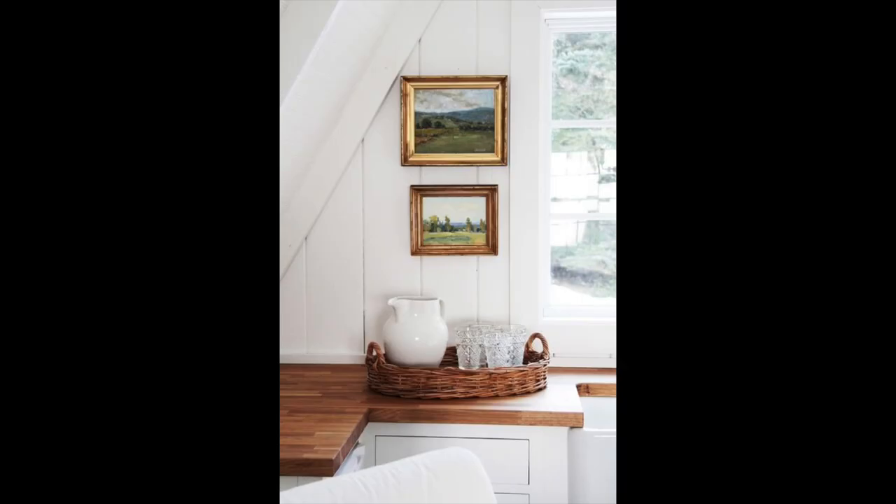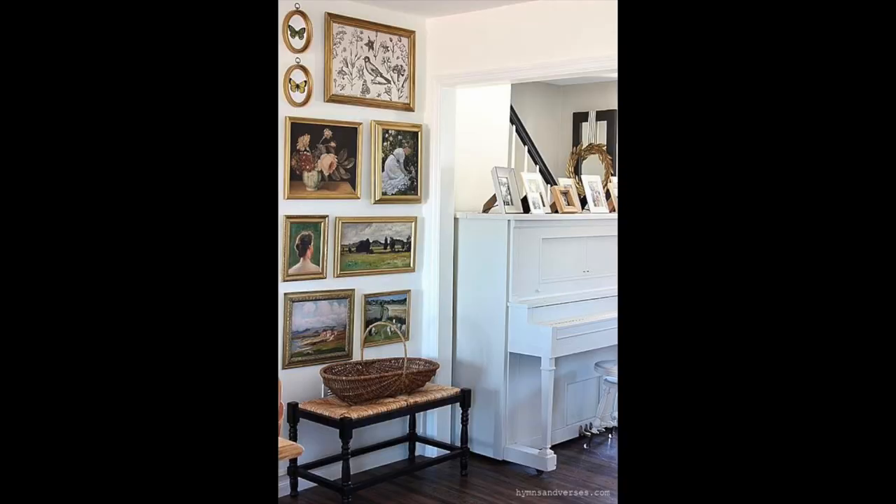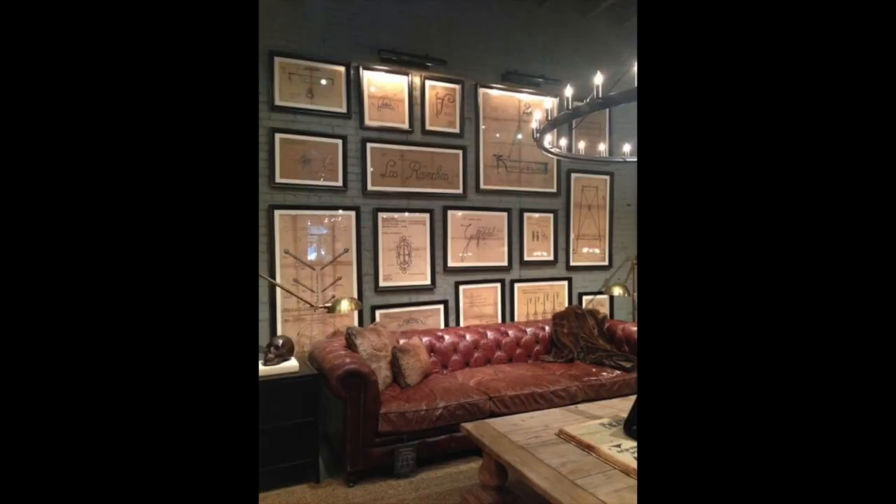Even if you don't like the frame a piece is in, you can change it out easily. Maybe you want the painting but don't like how ornate or old-looking the frame is — you can always have it reframed into a more modern gallery-style frame. That would look really nice in a modern space but still bring the vintageness of the art itself. Vintage maps and architectural drawings also make great framed art. Vintage art is a great way to curate a collection that really shows your personality.